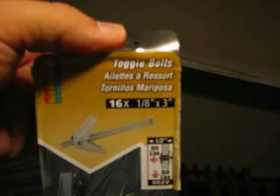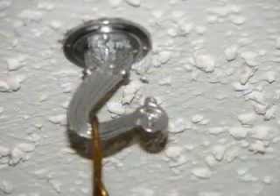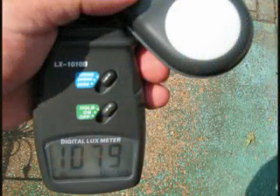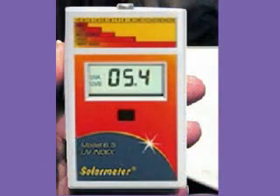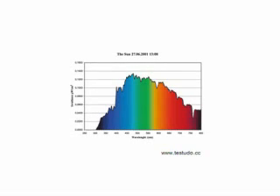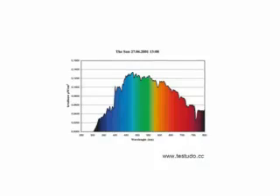For mounting on walls or ceilings, use toggle bolts or decorative screws that can screw right into a wood beam for safety. Here on a summer day in Virginia we have a reading of 176 units on our UVB meter, 107,900 lux on our lux meter, and a reading of 5.4 on our UV index meter. This chart shows the output of the sun — all the wavelengths and all the different colors in the spectrum — and this is what we need to reproduce indoors for our reptiles to see properly.